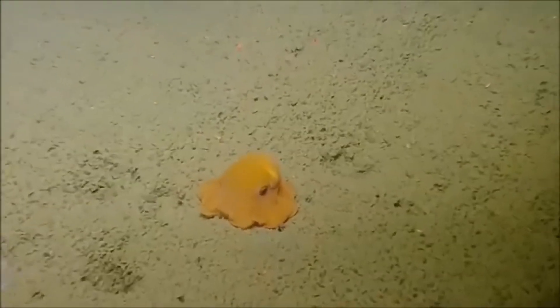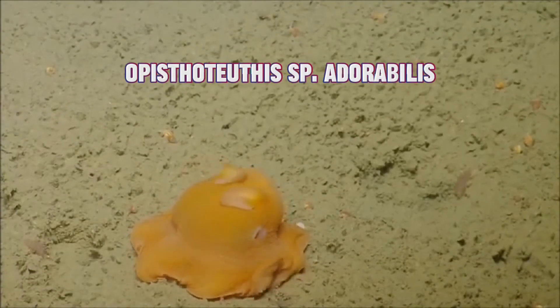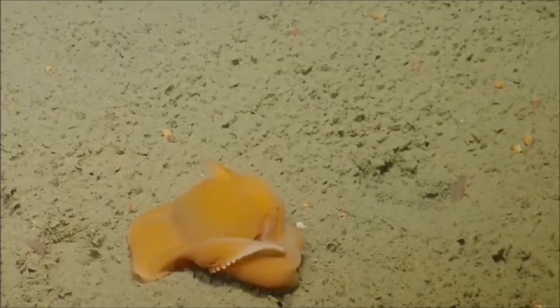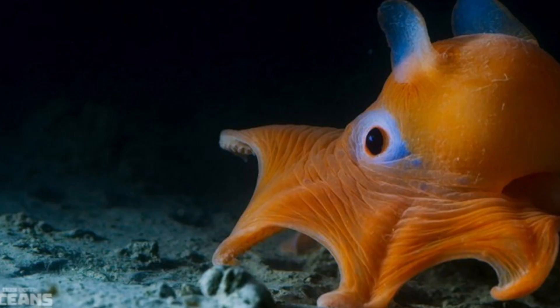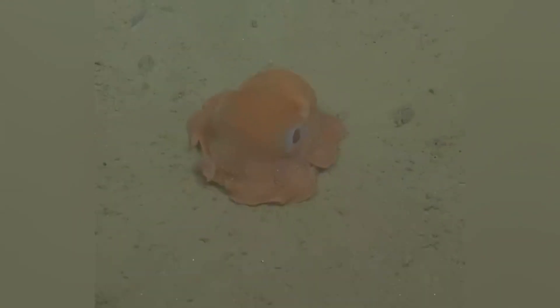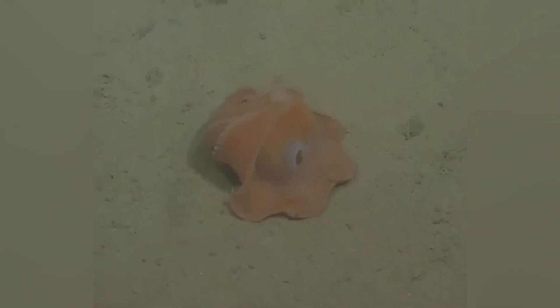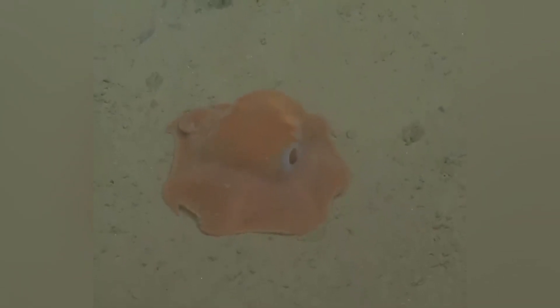Adorable for science: one species might still get an official name that includes the word Adorabilis. Scientists initially called it Opistotuthis sp. Adorabilis because of its undeniably cute appearance. Pancake pose: that flattened shape they take on when resting is reminiscent of a pancake — thus flapjack — one of those times where common names make perfect sense. They're very slow swimmers, and if you ever got to see them in the deep sea, they look like a living parachute or a gently twirling umbrella — mesmerizing and almost comical.